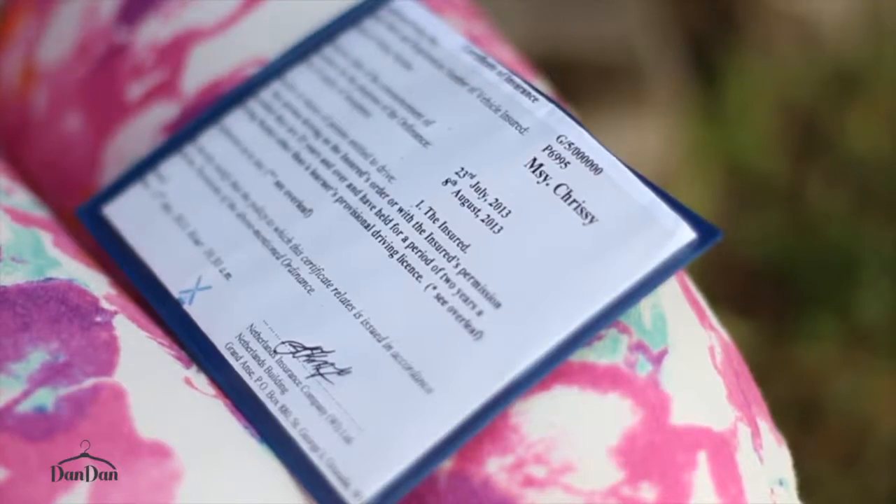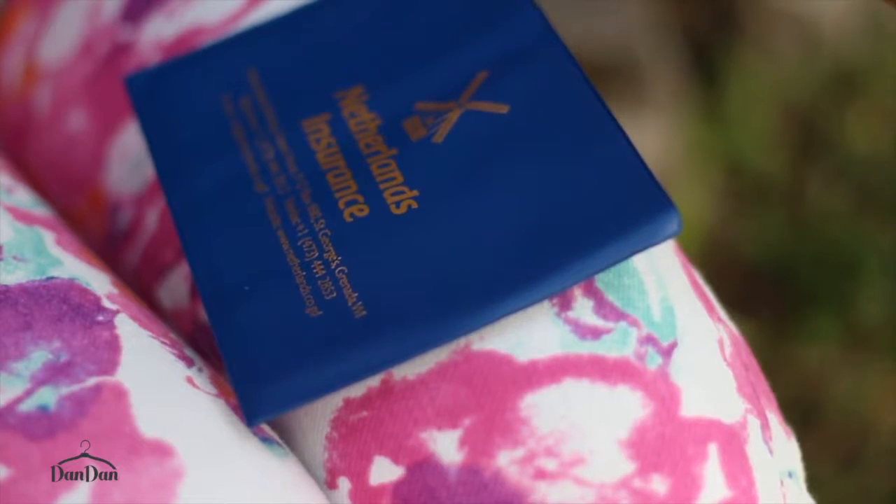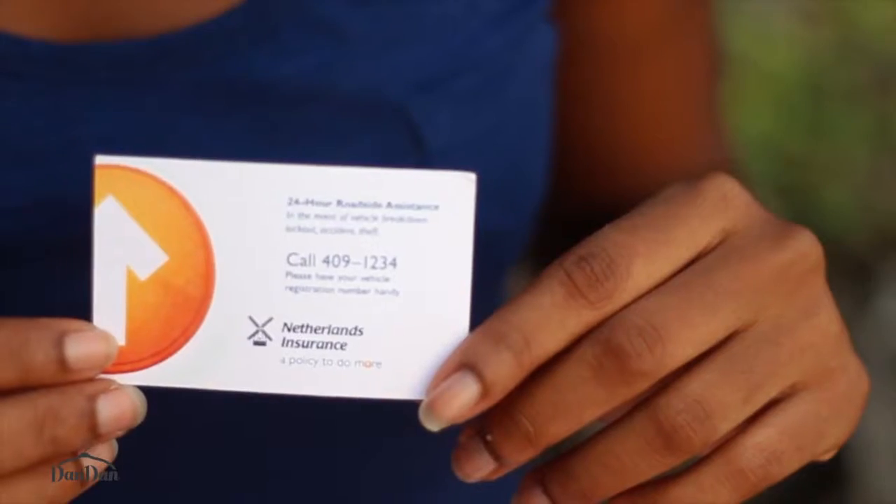Drive safe and don't forget to look out for the pedestrians and the other drivers around you. When you're driving, always carry your driver's license as well as your insurance. What I like about motor insurance with Netherlands Insurance is that there's 24-hour assistance — which means that if you're ever held up on the road or out of gas, you can call 409-1234 and somebody will be with you.